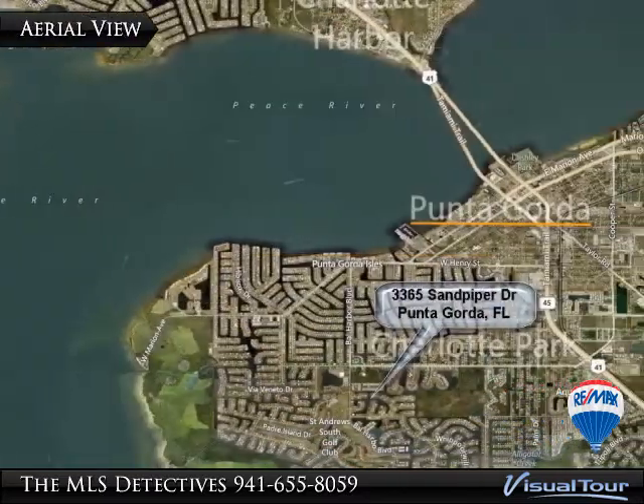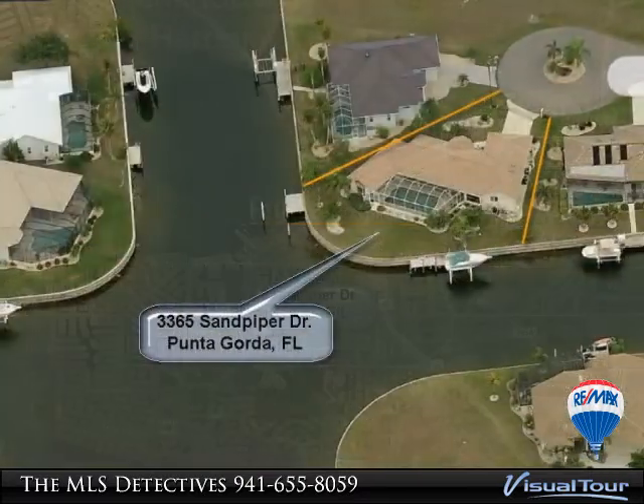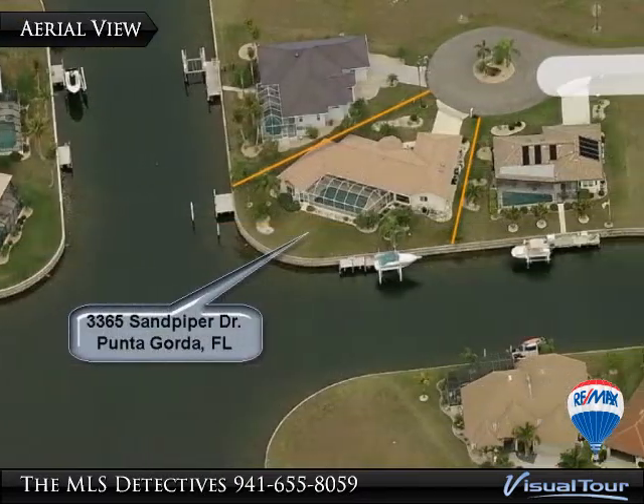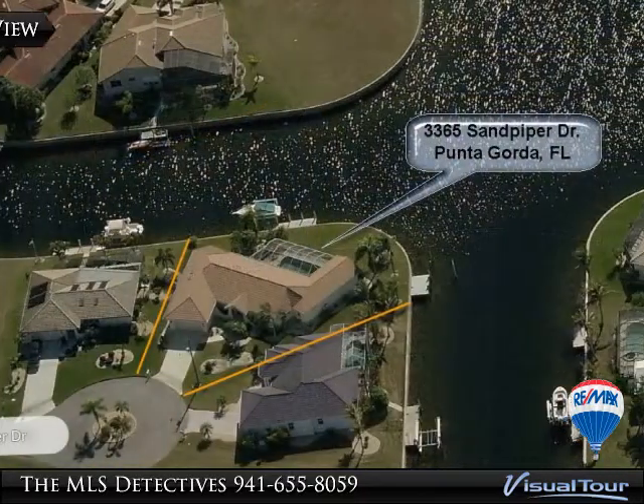Built strong in 1987, this nearly 2,000 square foot great room residence has three bedrooms, two full baths, a two-car attached garage, and an Isles view beyond compare.